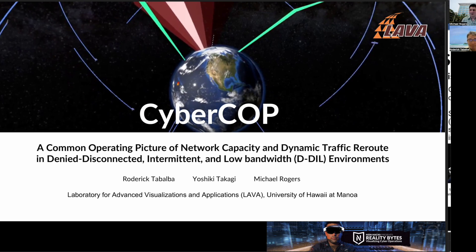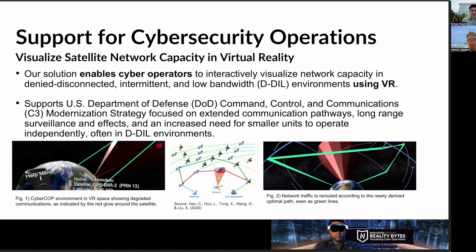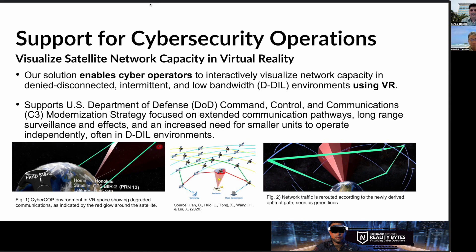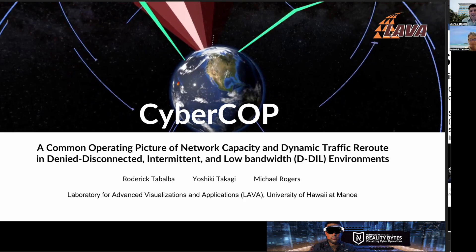CyberCop is a common operating picture controlled in a virtual reality environment. It allows cyber operators to interactively identify and quickly respond to electronic warfare and cyber attacks. Using our modified shortest path algorithm, CyberCop dynamically reroutes traffic to maximize network capacity and helps sustain operations in today's disconnected, intermittent, and low-bandwidth environments.